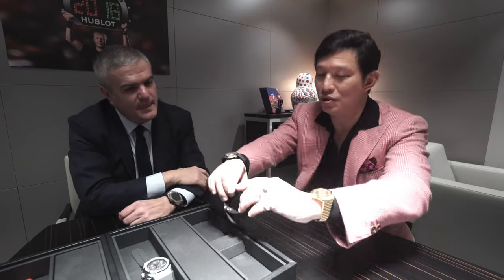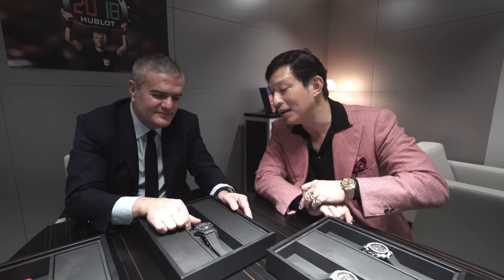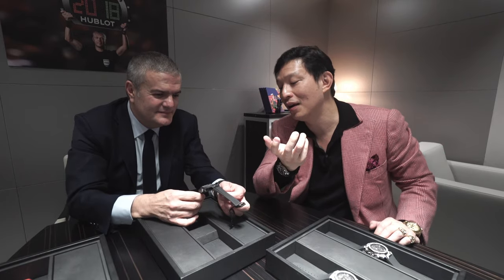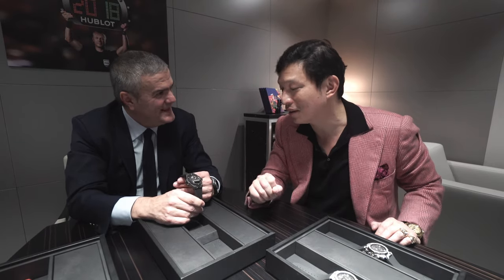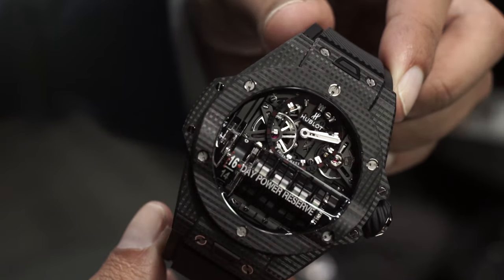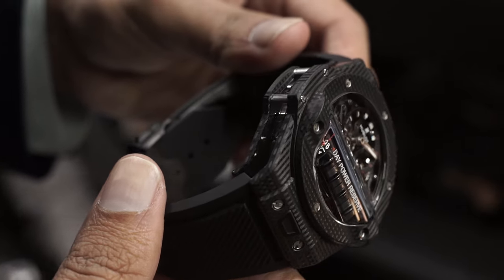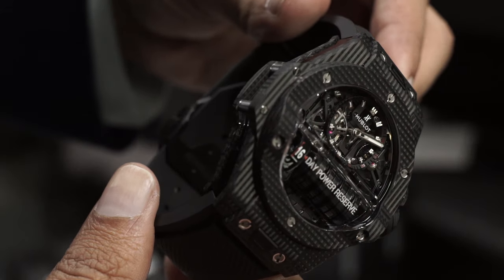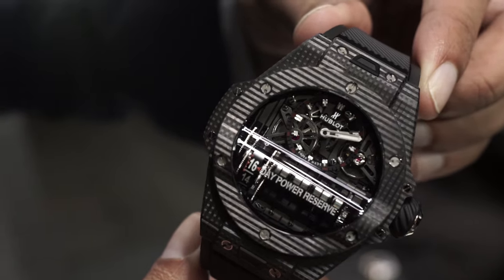On the subject of creating art and using the movement to create art, let's talk about the MP11 — a movement with an extremely long power reserve of two weeks, made in-house. The inspiration came from the LaFerrari, which had 11 vertical barrels and 50 days of power reserve. It was a masterpiece — very limited, very high-end with quite an important price. We learned the know-how of transmitting energy through vertical barrels from that watch.